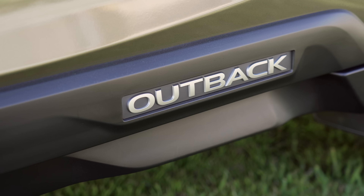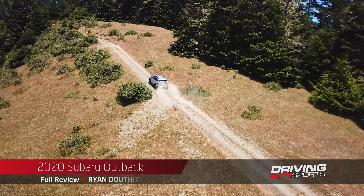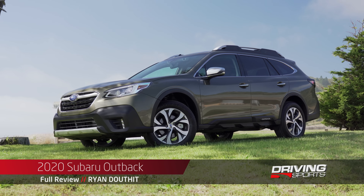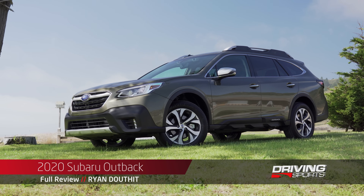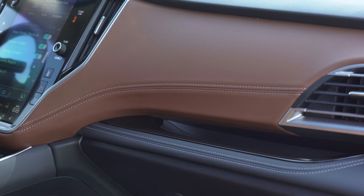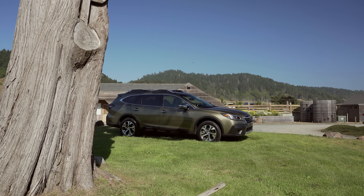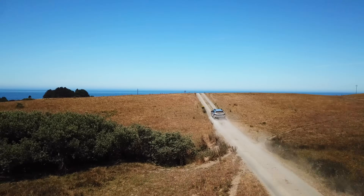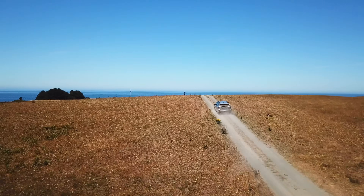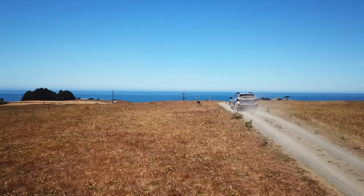The Subaru Outback is the best-selling model for Subaru. So when it came time for a redesign, the company didn't take it lightly. What we have here is basically an all-new car from the ground up. Subaru really went all out with new materials, technology, and a fresh design in the hopes that it will not only continue to be a bestseller, it'll also draw new buyers to the brand. The 2020 Outback starts at $27,655.